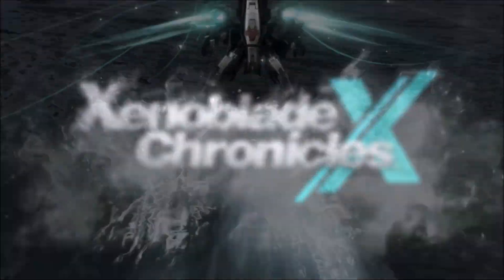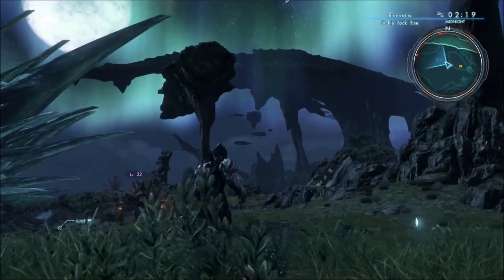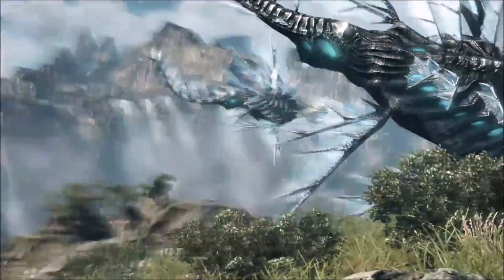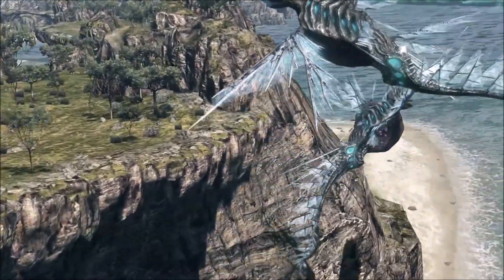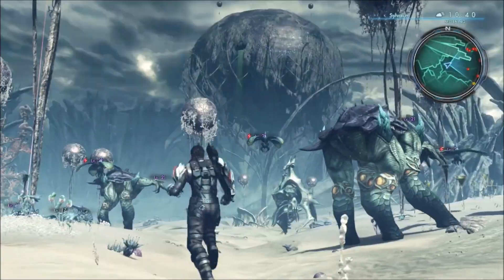I'm addicted to Xenoblade Chronicles X — just getting that out there. It's a game for the Wii U, and it is amazing: a huge open-world JRPG that can be played online. There's swords, guns, aliens, and it's visually beautiful. The battle system takes some getting used to, but there's so much you can customize with your characters — weapons, gear — every new item actually shows visually.